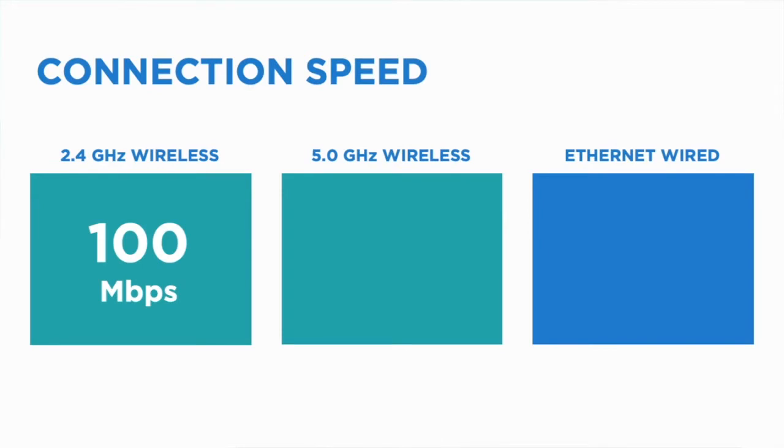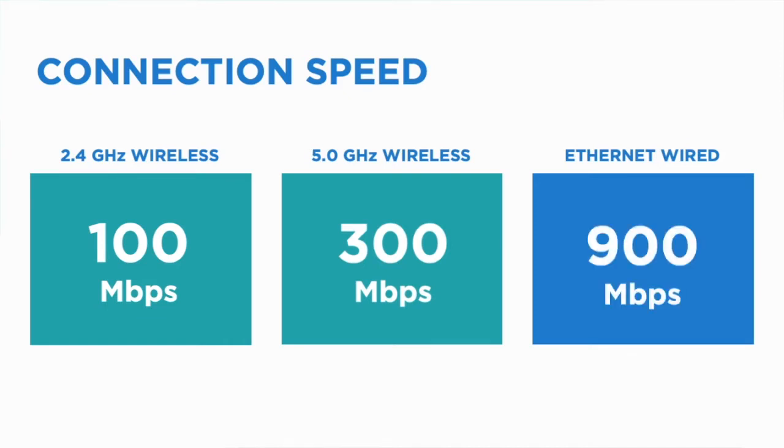That'll give you about 100 megabits per second and that gets shared with all the devices that are being used. If you have a newer piece of equipment that could attach to the 5 gigahertz signal, then you can get up to about 200, maybe 300. But the main difference occurs if you take the time to hardwire with an ethernet cable — now you're up to 900, 900 plus in terms of speed, so that is huge.